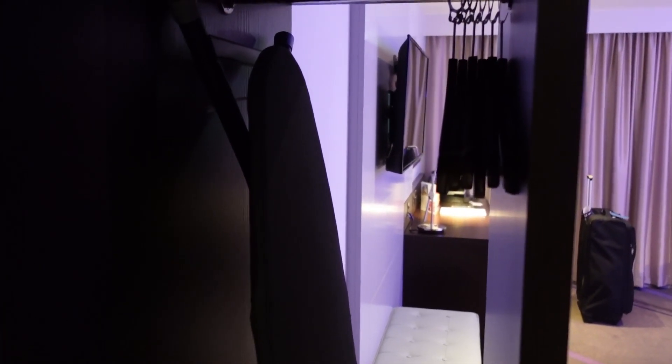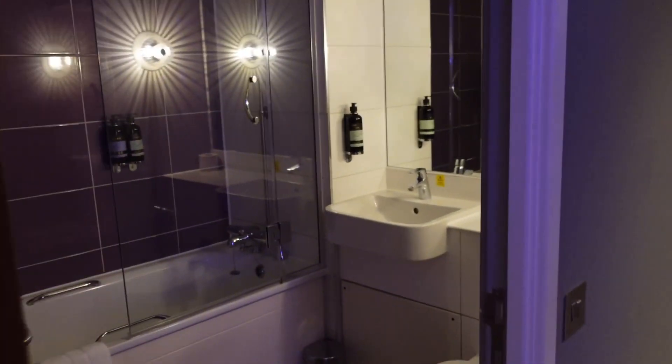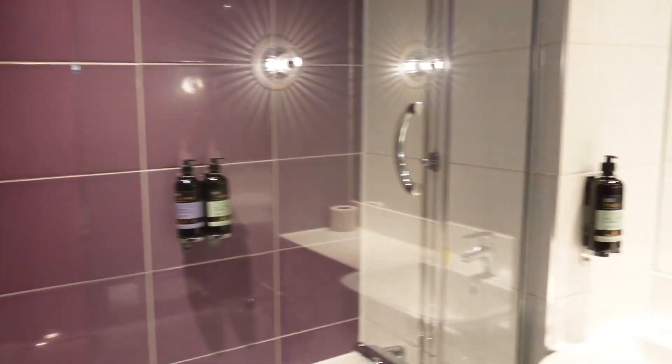Oh, this is the wardrobe — I didn't even think about that ahead of time. This is the wardrobe area. We've brought quite a lot of clothes, I hope it all fits. There's an iron and an ironing board in there, so I guess that other table I was talking about is just a bedside table — but I still think it looks like an ironing board. Then if we go into the bathroom...